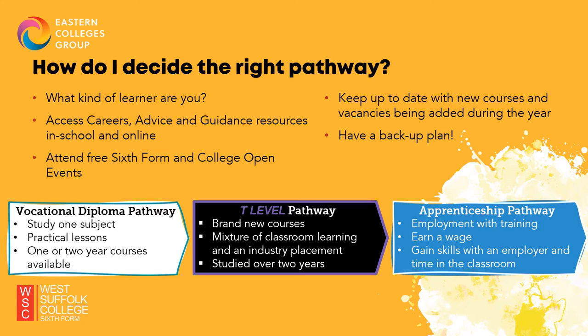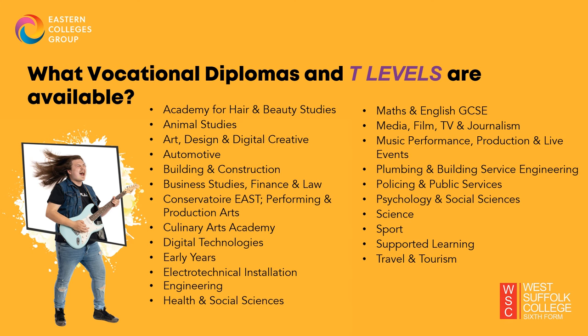And then we have the Apprenticeship route, which is different to the other pathways, as it requires you to apply to an employer just like a real job, meaning you get paid a wage whilst doing your training. You spend approximately four days a week with your employer learning on the job, and one day a week in college doing your classroom and coursework. We have over 130 different courses available at different levels for our students.